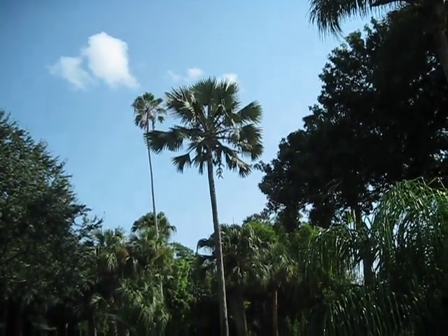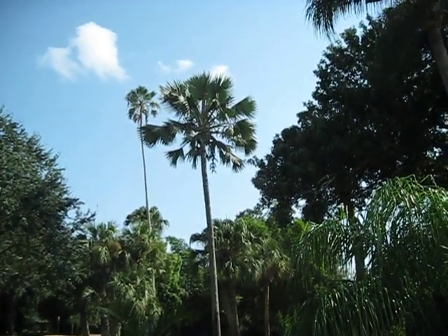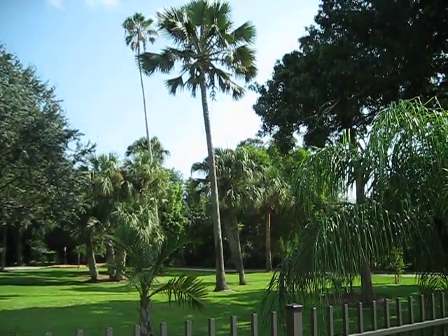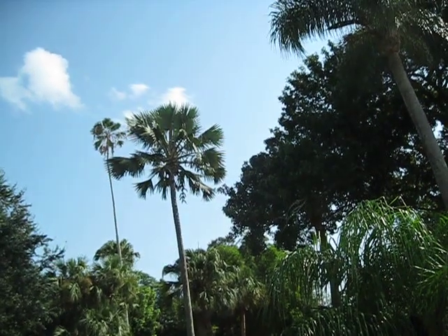There's a Latania lontaroides, and this is probably one of the bigger success stories of palm growing in Vero Beach. As you can see, it's massive. I'd put it at probably 35, maybe 40 feet overall.